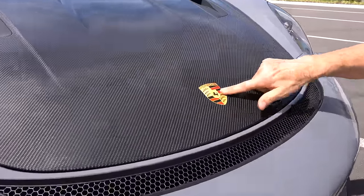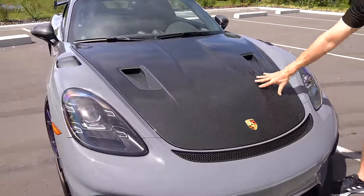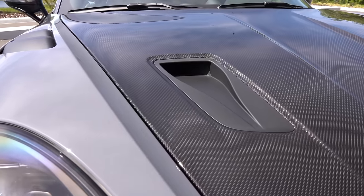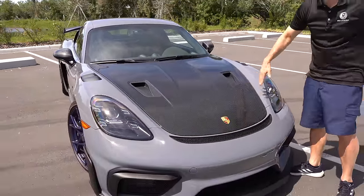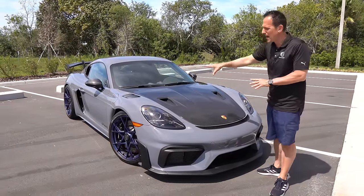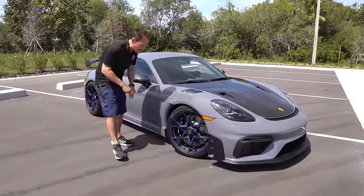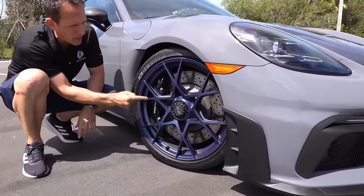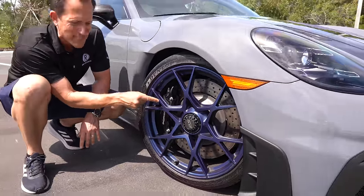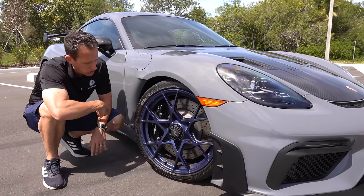On the GT4 RS they actually give you a decal, not an actual badge, for the Porsche crest. You can see all that beautiful carbon fiber. We have the twin NACA ducts — they flow tons of air to help cool the brakes without creating much drag like a regular scoop does. Along with the carbon fiber hood, you have carbon composite fenders to help cut weight. And then look at these forged aluminum wheels in a very unique style — that satin metallic blue. This is actually Steven's favorite color: Arctic Gray with blue wheels.